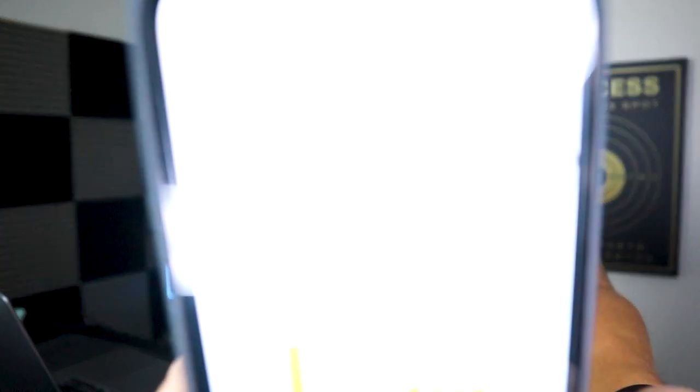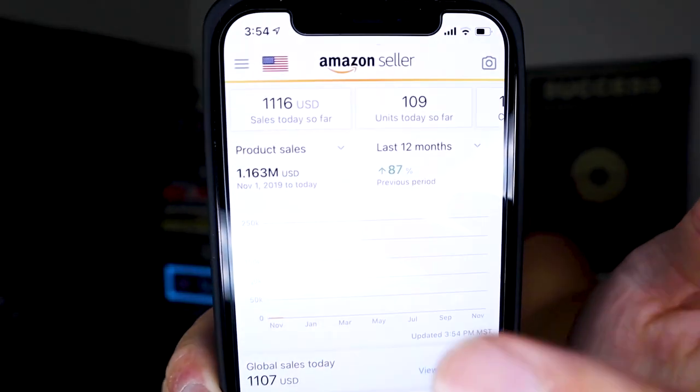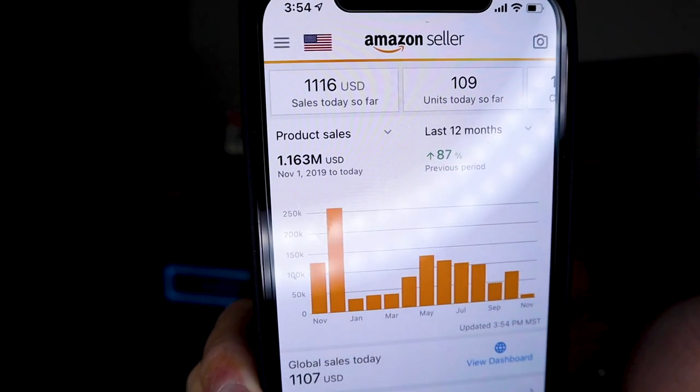Before we dive into it, I want to dive into my seller account to give me some credibility and let you know that what I teach is what I implement in my own FBA business. As you guys can see, for the day I've done just over $1,100, and in the last 12 months I've done just over 1.1 million. So sales are starting to pick back up and I'm really excited for Q4.